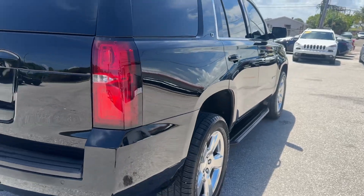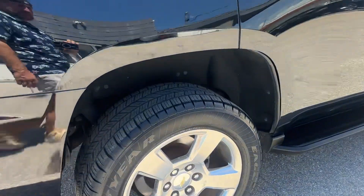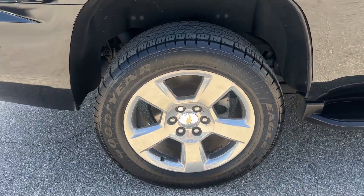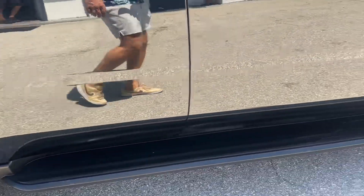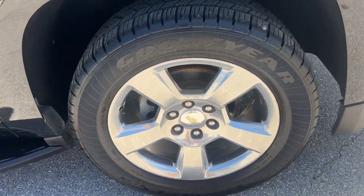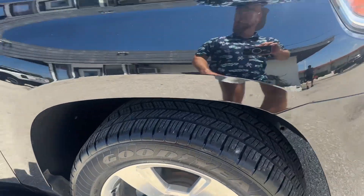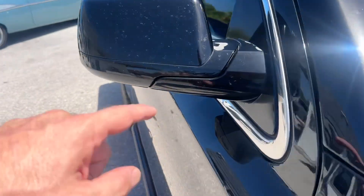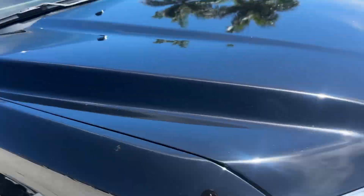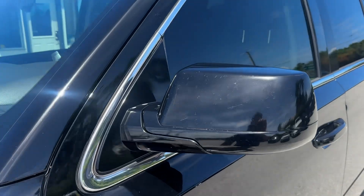Looking down the passenger side — no body damage that I can see, no dents or dings, no scratches. Passenger side rear wheel has no curb rash. The passenger side front wheel does have a little bit of curb rash. There's also a little bit of paint missing on the mirror, and a little bug damage on the mirrors too — nothing crazy, but it's there.